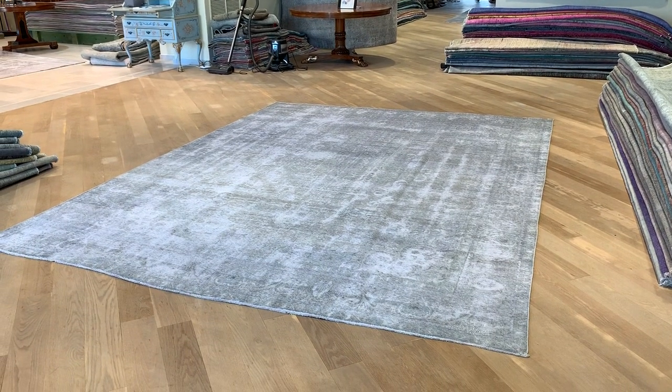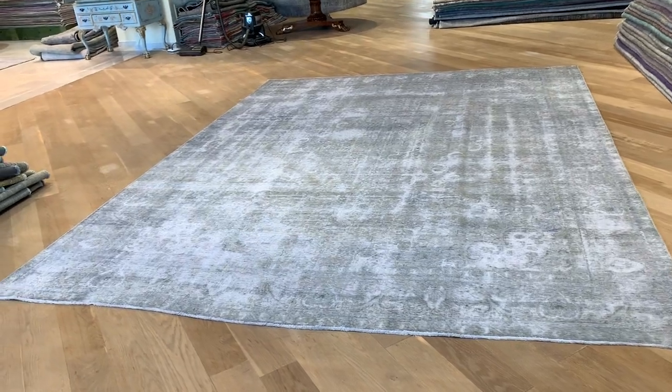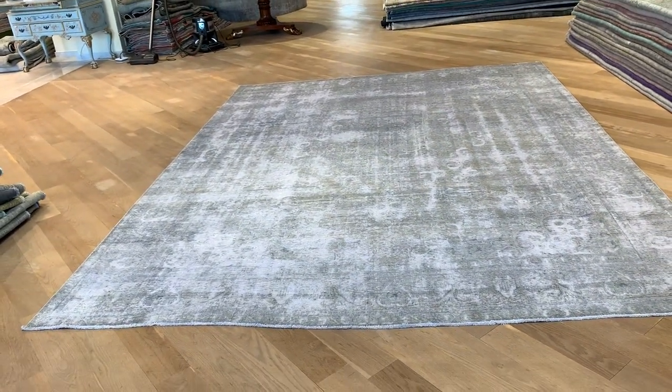Stitch Carpet 20158. It's a Persian handmade carpet. This is a very beautiful light gray color tone — very light, one of the lightest colors you can get.